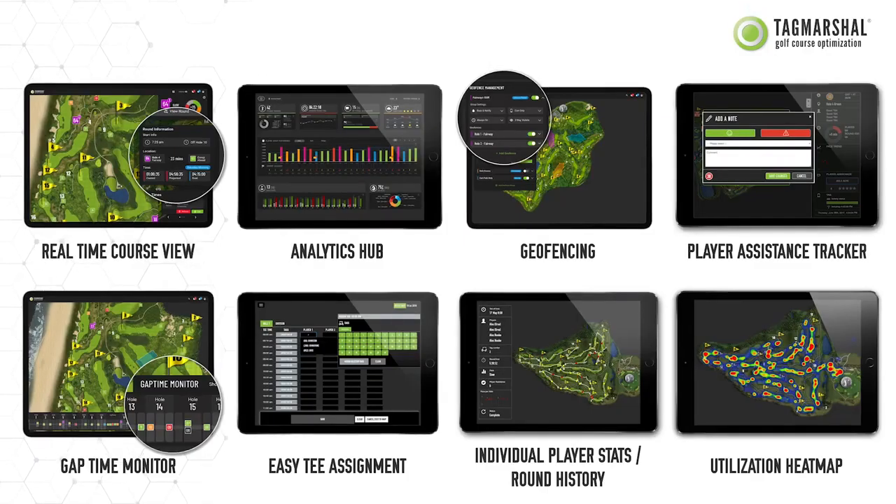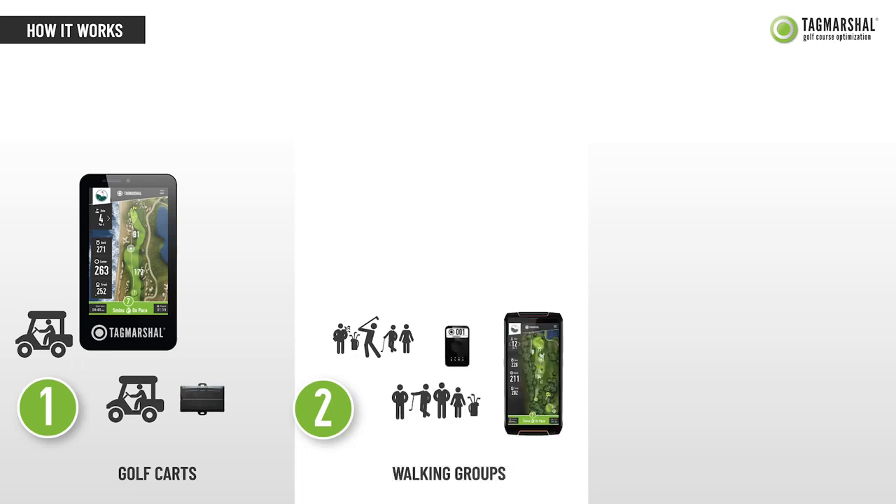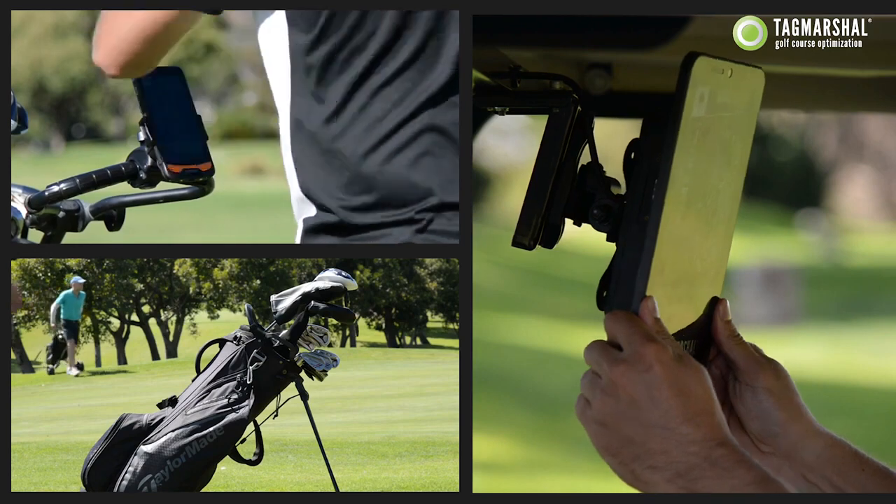How does Tag Marshall optimization technology work? For cart golf, GPS trackers or ultra-bright two-way screens get installed into carts. And for walking golf, units get attached to golf bags or caddies to track and monitor playing group movement.